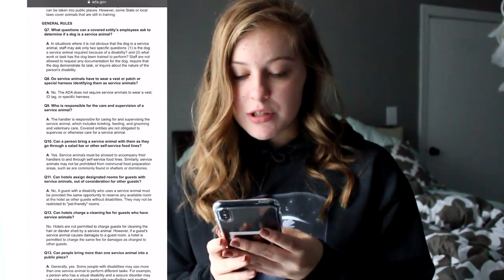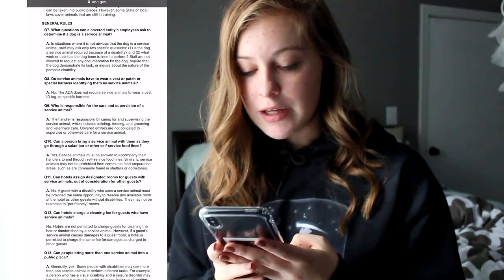Can a service animal go in a food line with somebody? Yes — a service animal must be allowed to accompany their handler throughout self-service food lines. A service animal can be anywhere their handler is, even around food. However, the dog must behave — it can't be eating the food or jumping up on the table. If you're in a restaurant, the dog should not be sitting at the booth; it should be on the floor underneath the table, leaving everyone alone and staying away from the food.